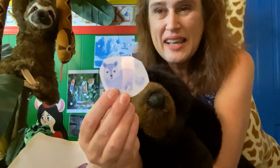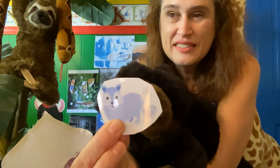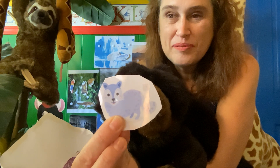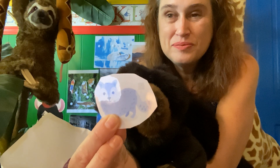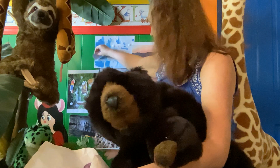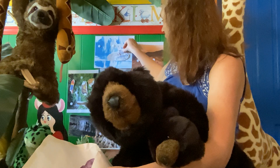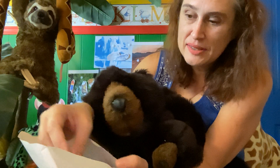What about this guy? He's a wolf. He lives in the North Pole. I don't know where I'm going to put him — probably right here. There we go — oops, he fell. That's okay, we know where he's supposed to go.